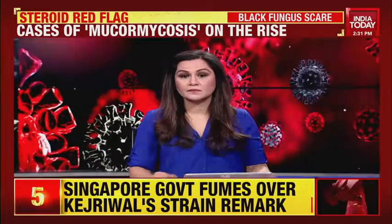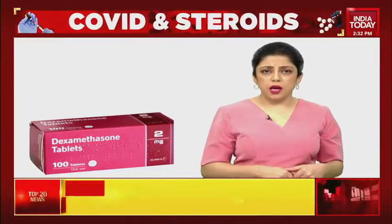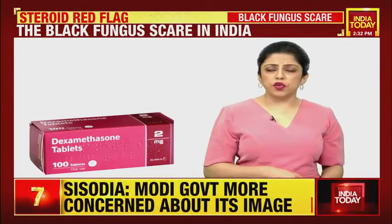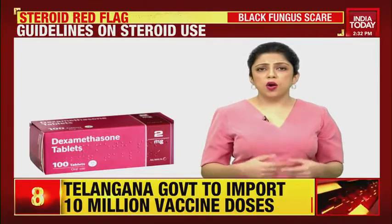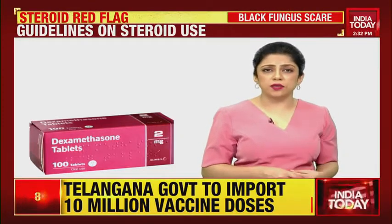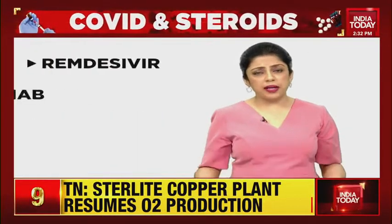Here's a quick look at the medications being used to treat COVID patients. Dexamethasone is used — it is a glucocorticoid medication, a steroid used to treat rheumatic problems, a number of skin diseases, severe allergies, asthma, chronic obstructive lung disease, croup, brain swelling, eye pain following eye surgery, and along with antibiotics in tuberculosis.